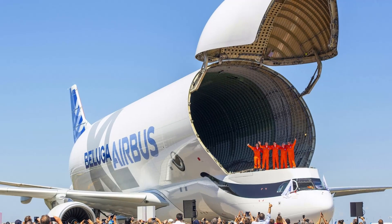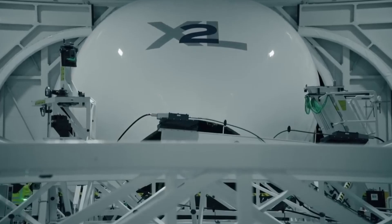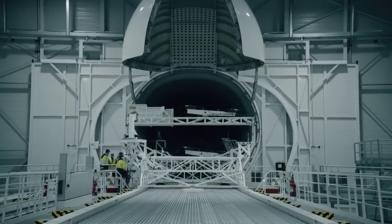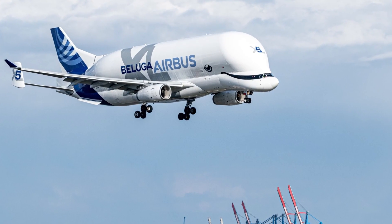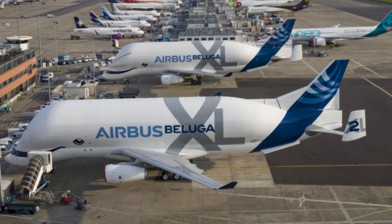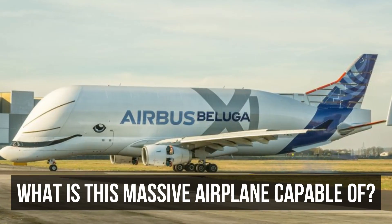Sporting a distinctive hump and a huge interior, this aircraft finds its niche in transporting colossal aviation components such as helicopters, small airplanes, and the sizeable wings of the Airbus A350 across the European skies. Yet gazing at the Beluga XL, one can't help but wonder: what is this massive airplane capable of?